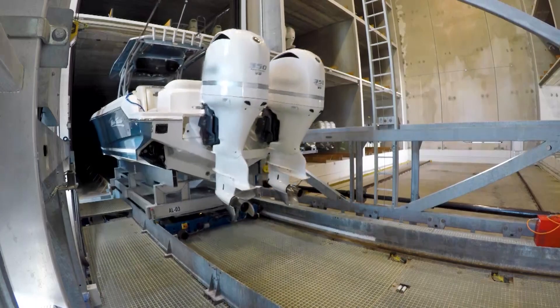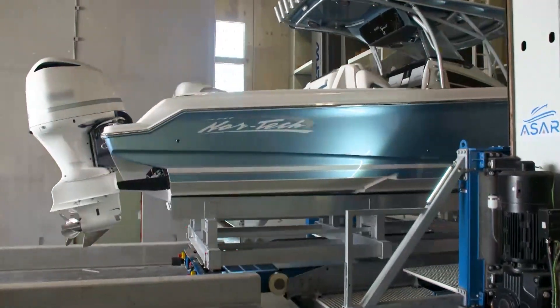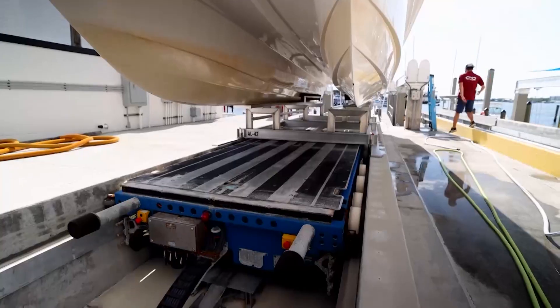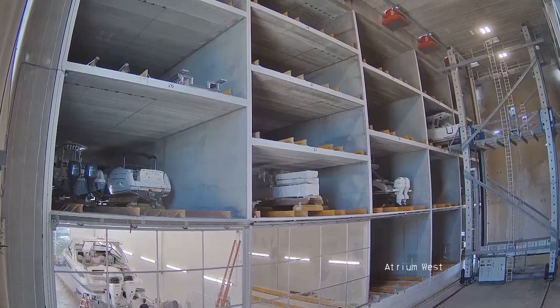It sounds like a boat's coming down. That's the all clear — make sure that no one's in the way of the automation. Do I get to keep the boat? That was a hard no. But I did get an all-hands-on-deck demo of how the automated system works.